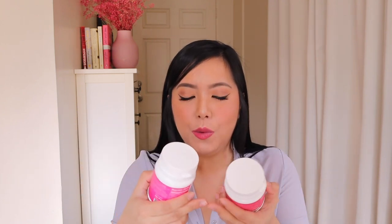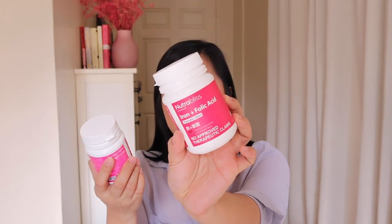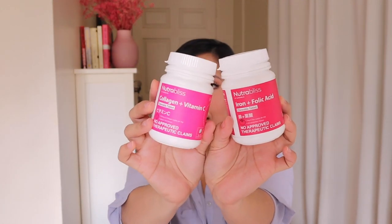Super duper yummy! These became instant favorites because, number one, they're chewable. Number two, the flavors are really great. So again, we have the Iron Plus Folic Acid and the Collagen Plus Vitamin C.